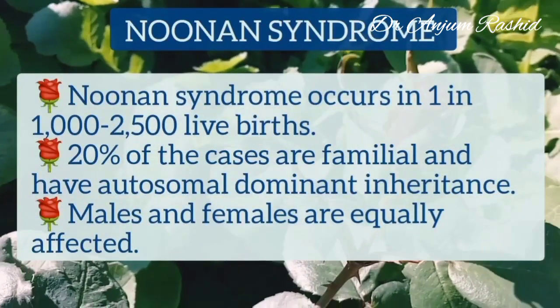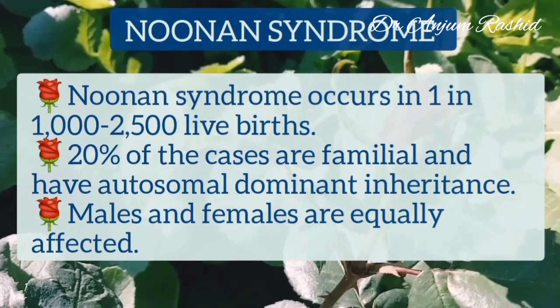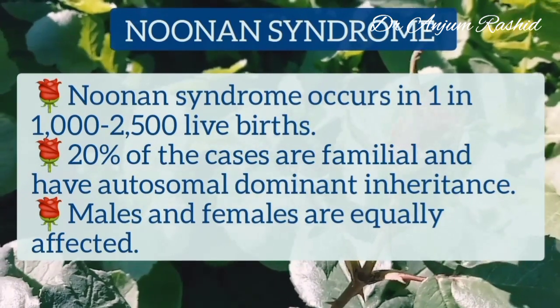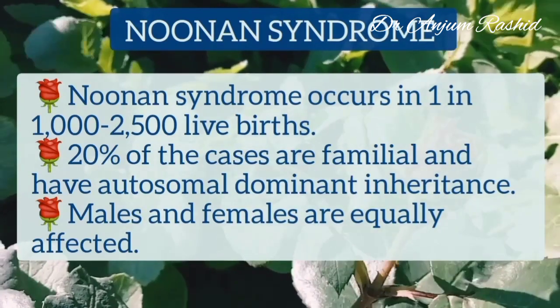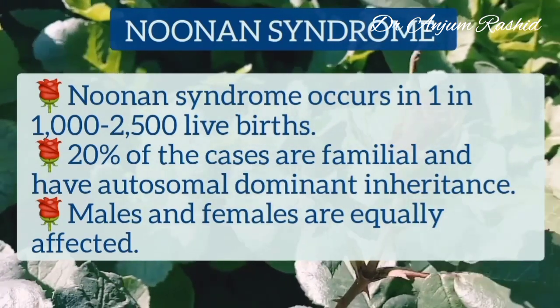Now I will start with the discussion. Noonan's syndrome occurs in about 1 in 1000 to 2500 live births. 20% of cases are familial and have autosomal dominant inheritance. Males and females are equally affected.